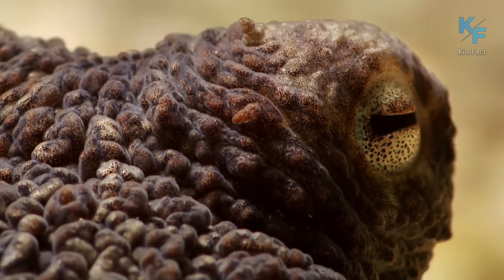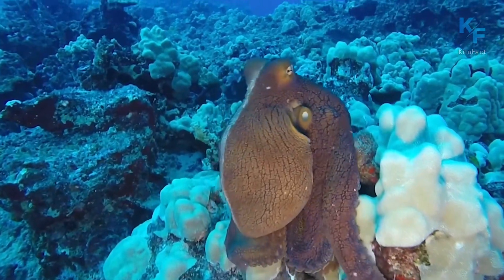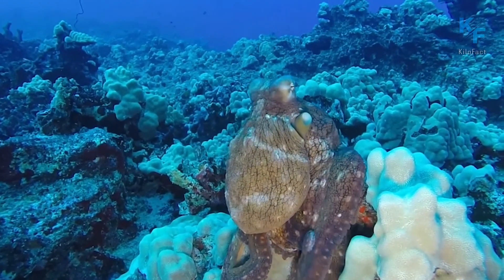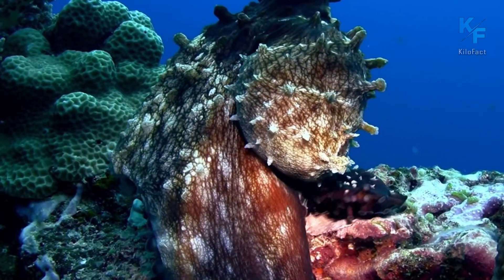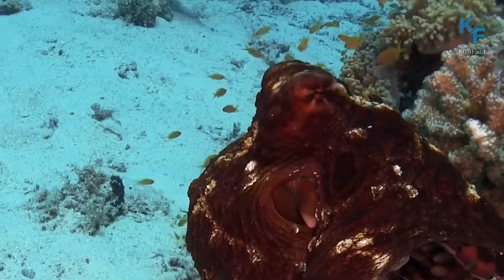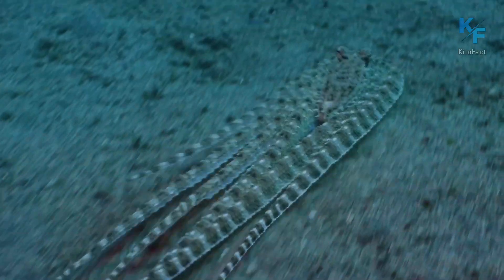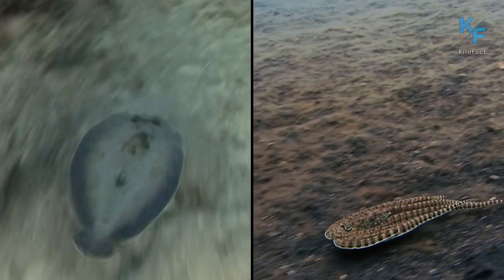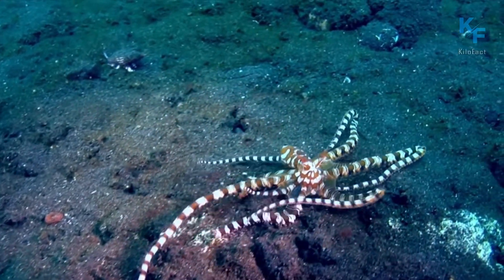We'll begin our review of the unique skills of the octopus with their ability to camouflage. They can change the color and texture of their skin to blend into their surroundings and avoid danger. They can also create false protrusions on their bodies to appear larger and more threatening to predators. It is no problem for an octopus to take on the shape of a flatfish or sea snake if necessary. This skill is achieved through special skin cells called chromatophores.